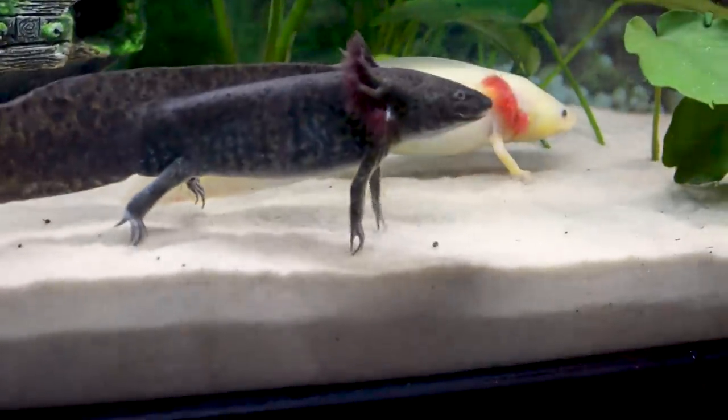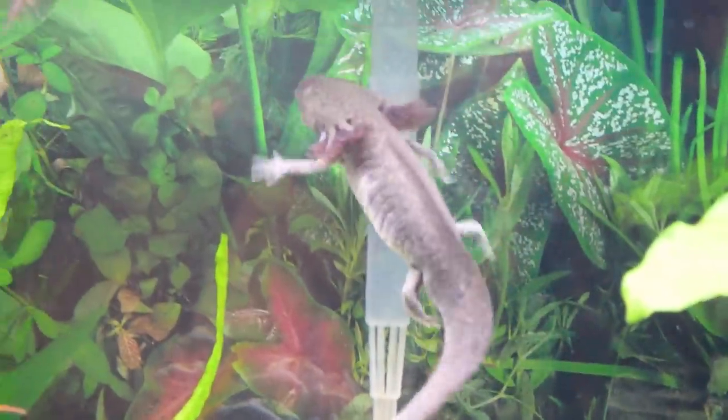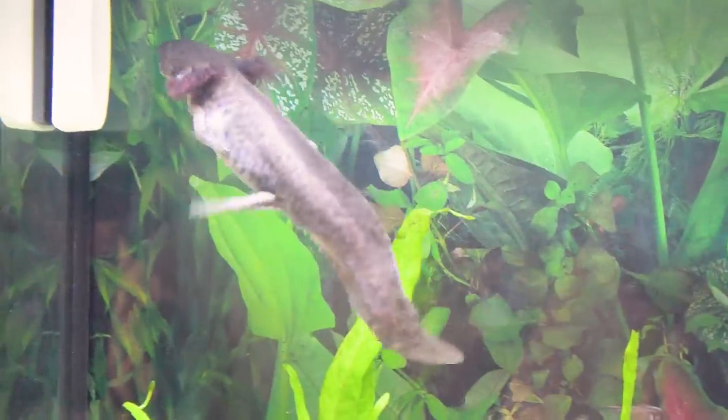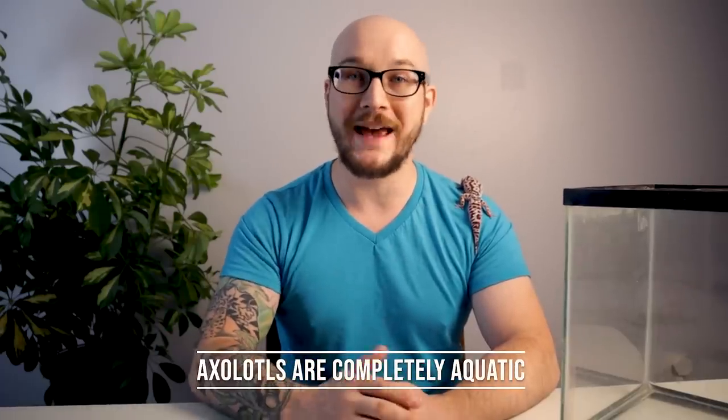In fact, we keep one in a 10-gallon enclosure. We keep them mostly in a 20-gallon because bigger is always better, in my opinion, for reptiles and amphibians — basically anything that you're housing. Give them more space than needed. But if you have a 10-gallon enclosure and you're going to put something in it, an axolotl might be a great option. Now, the reason they're not closer to number one is because water parameters are really not easy to take care of — they actually take quite a bit of work. So I wouldn't say these are a beginner species.